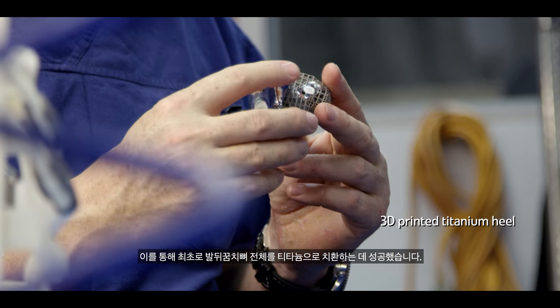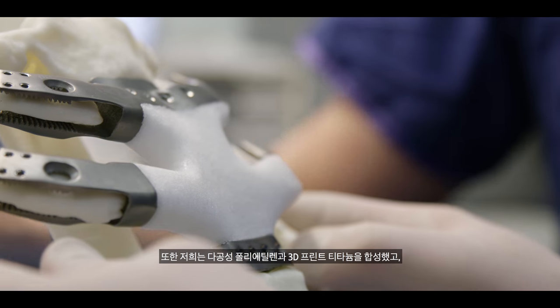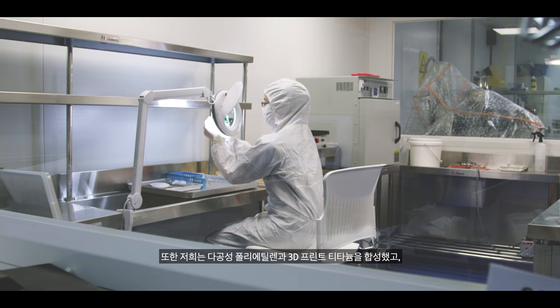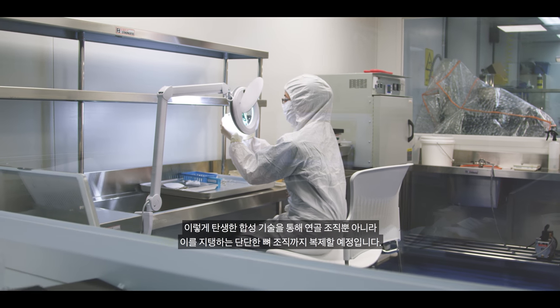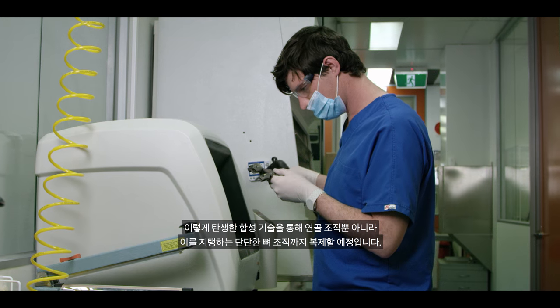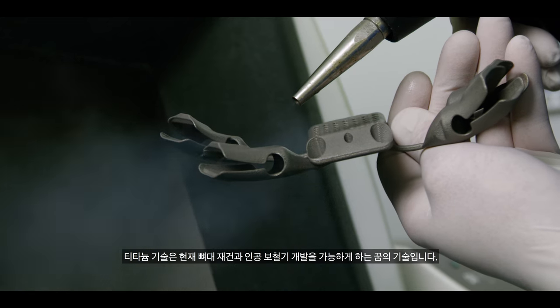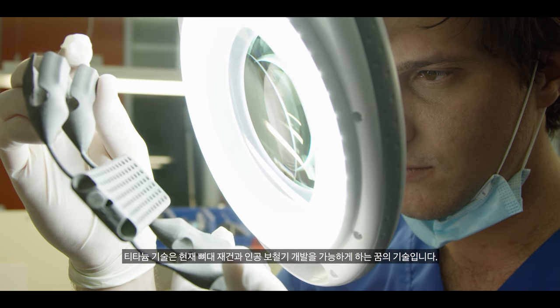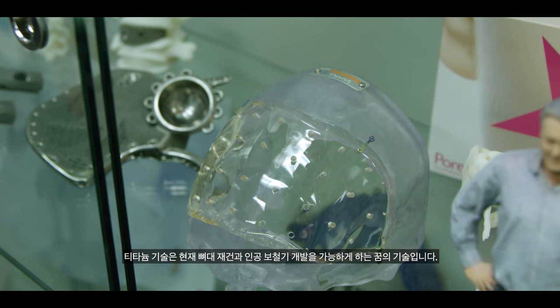We had the first whole bone replaced — a titanium heel bone. We've been able to combine materials such as porous polyethylene and 3D printed titanium to create composite technology which will mimic the cartilage tissue as well as the underlying strong bone tissue. It's the titanium technology that is really the amazing technology, giving us the ability to do just about anything for skeletal reconstruction and prosthetic devices.